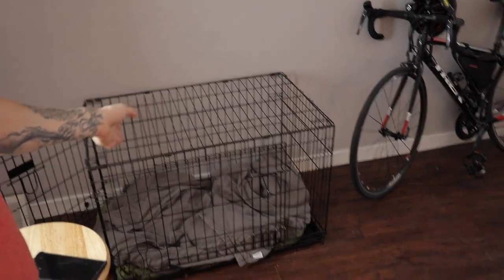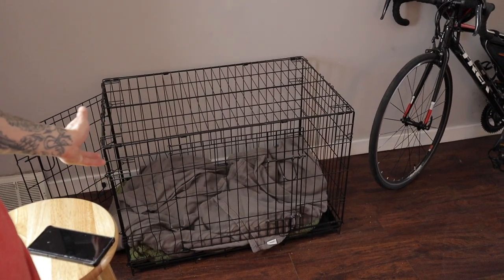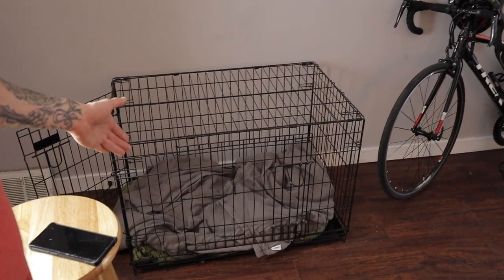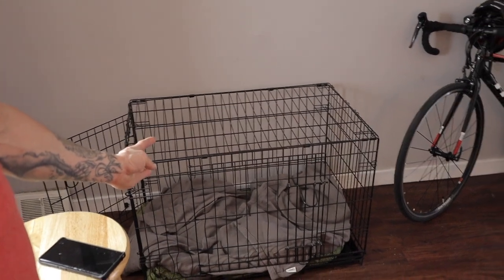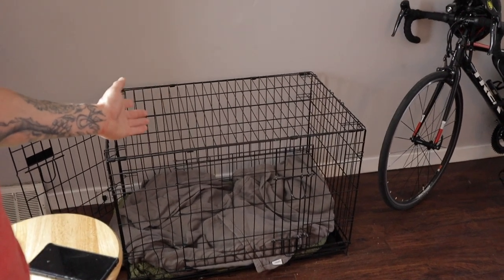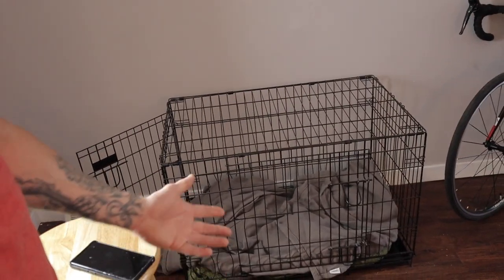You can get the divider and put some blankets in there — she likes the blankets. You don't want to get the cage too big because then they'll have accidents in there. Make sure there's enough room they can maneuver, but not so much room that they can poop on one side and lay on the other. Dogs don't want to poop or pee where they have to lay, so get the divider.